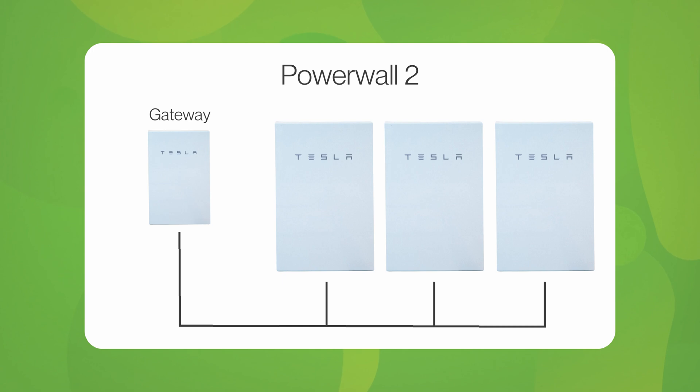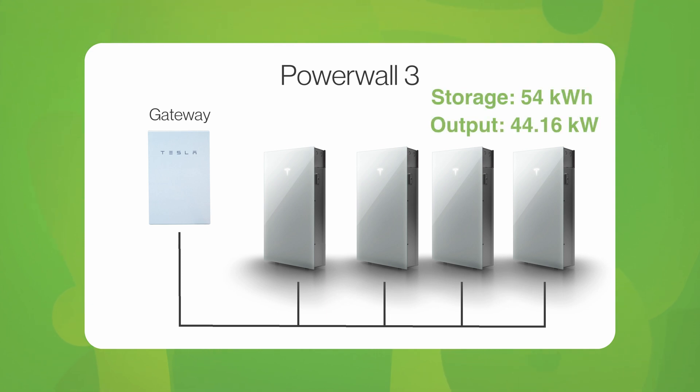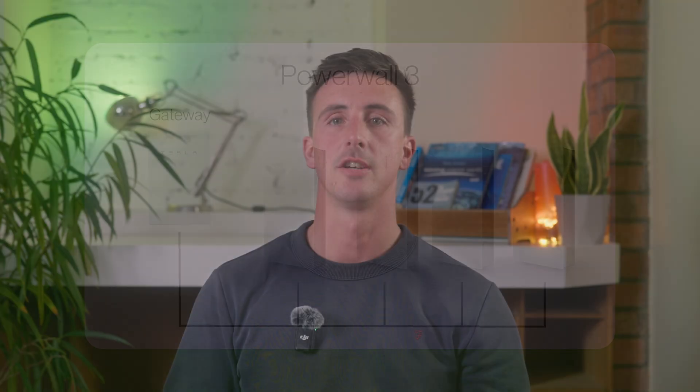Now let's talk about expansion. Like Powerwall 2, you can install multiple Powerwall 3 units per one gateway. Powerwall 2 allowed up to three Powerwalls per gateway; Powerwall 3 allows a further one, bringing it to four. This would allow a total of 54 kilowatt hours stored and up to 44.16 kilowatts output to your home. The potential challenge with installing this much output is, of course, the grid.